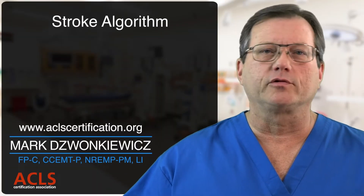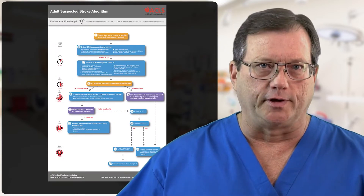Hi everyone. In this video we're going to review our stroke algorithm, but before we do that I want to mention a few things.